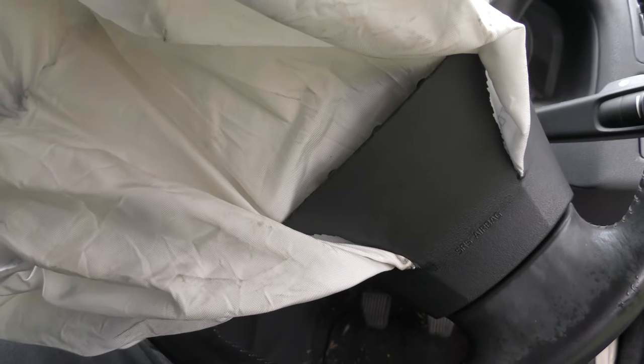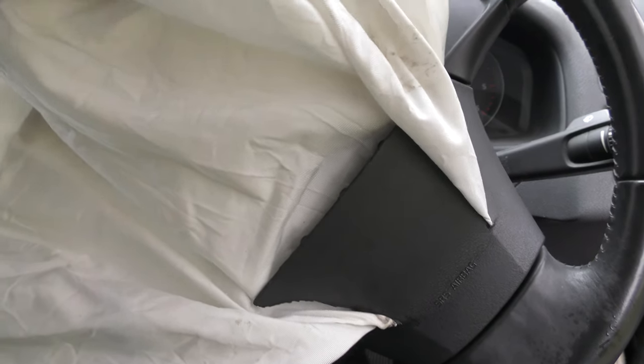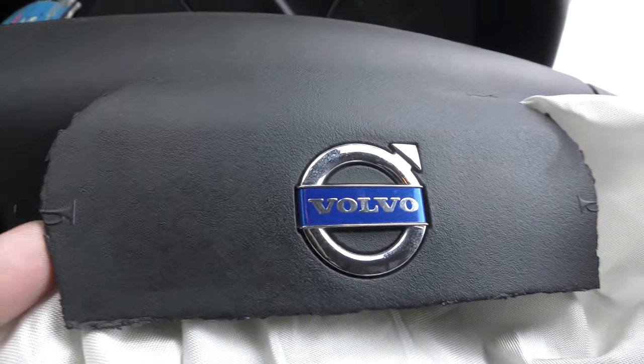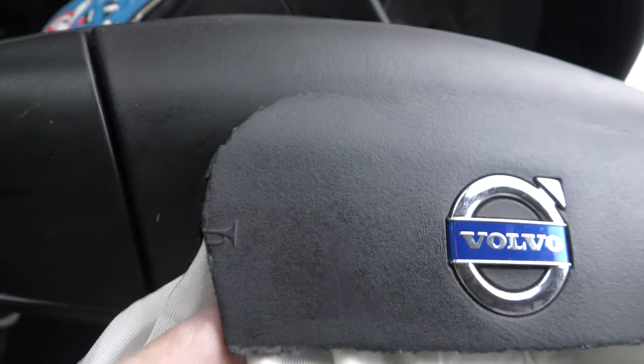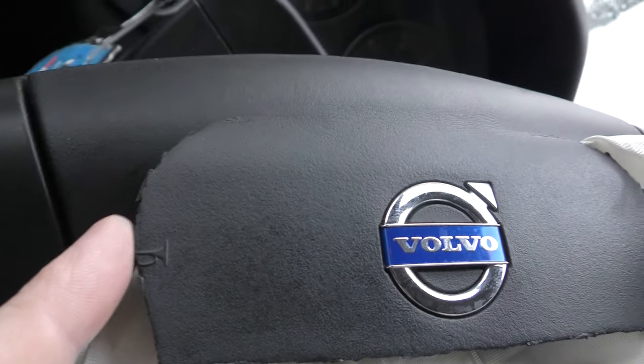I don't know at what point it actually deflates, and where it deflates from. Does it actually come out of the bag itself? It feels like a kind of a nylony material, quite a sprung material. Just to see where else it comes out from the pad — it just bursts out cracking the plastic on your steering wheel.